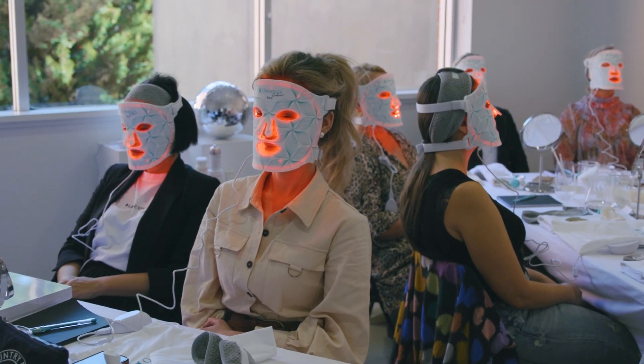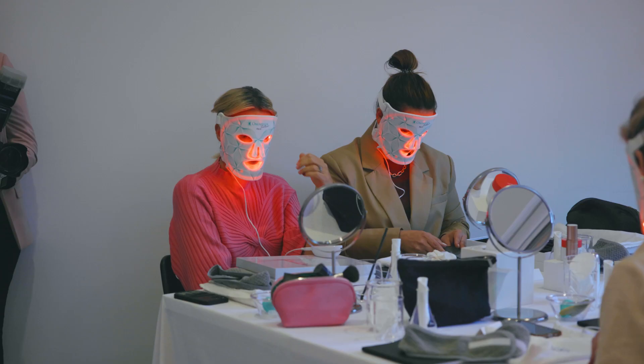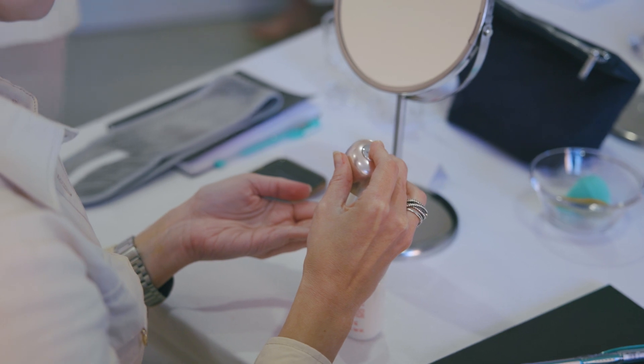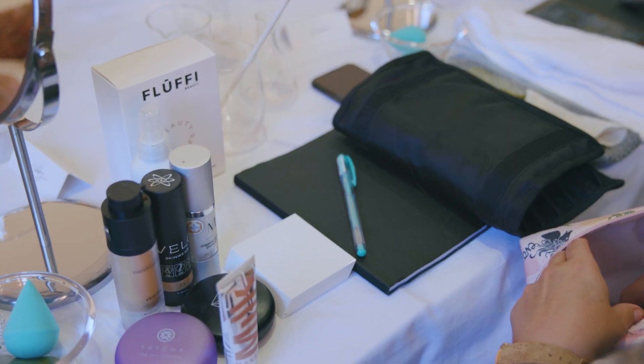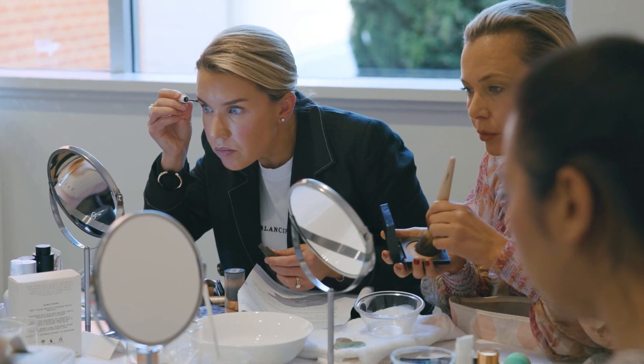When everyone has the mask on, we're actually going to have a meditation session. I hope your skin is feeling amazing! We're going to prep the skin now with some beautiful Clarins products and start the makeup. I'm going to show you how to get beautiful radiant skin with a very easy, quick-to-achieve makeup look for summertime. I hope you all learned something new today.